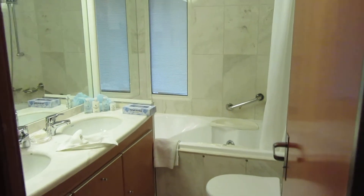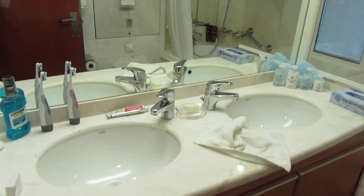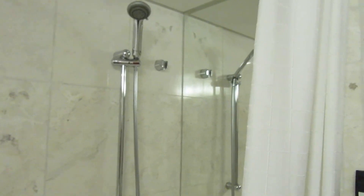There's more storage down there, and then the bathroom is off the bedroom. You have a full tub and shower, his and her sinks, a bit of storage down here, a garbage can, more storage, and a jet tub with your shower.